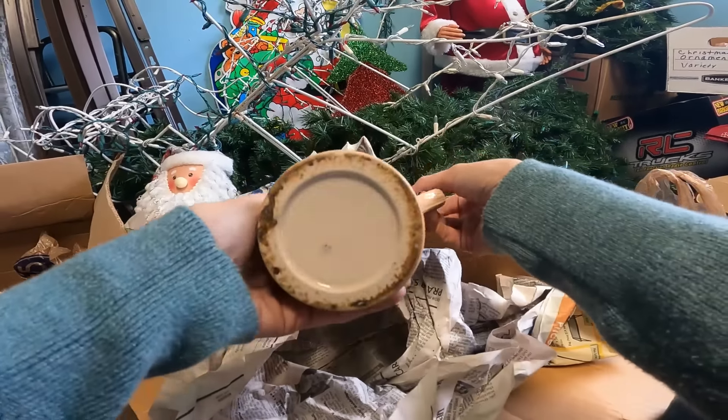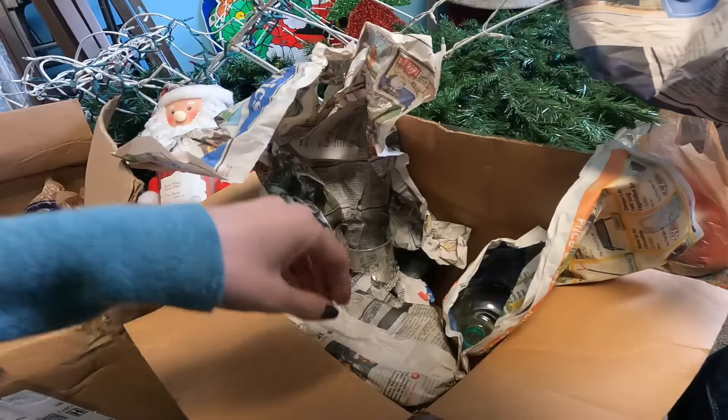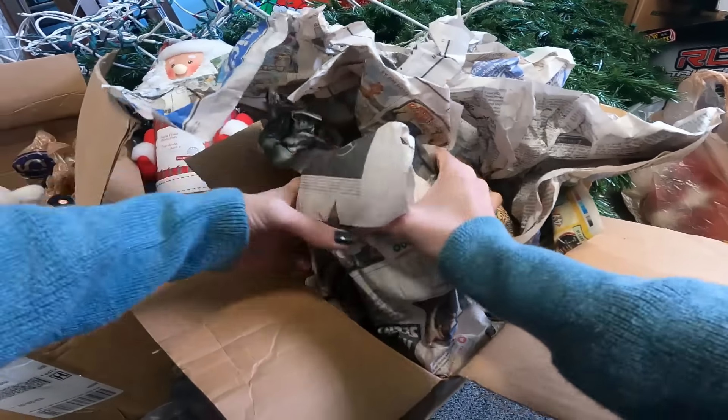We got a stein. In my experience, every stein I have ever found has not been worth anything - unless it's because they're so collectible that so many people have them. I know there are good ones out there, but I have never personally found a good one.